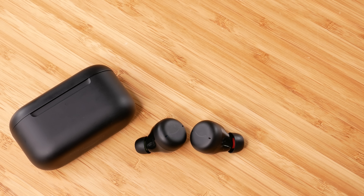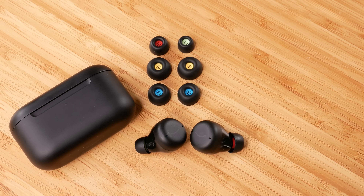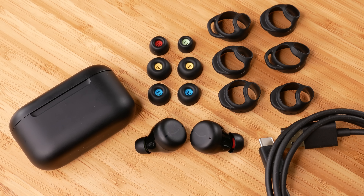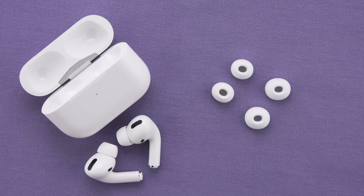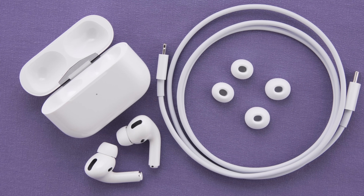In the box of the Echo Buds, you get the charging case, the earbuds themselves, ear tips, wing tips, and a USB-C cable. The AirPods Pro box gets you the earbuds themselves, silicone ear tips, the charging case, and a lightning charging cable.